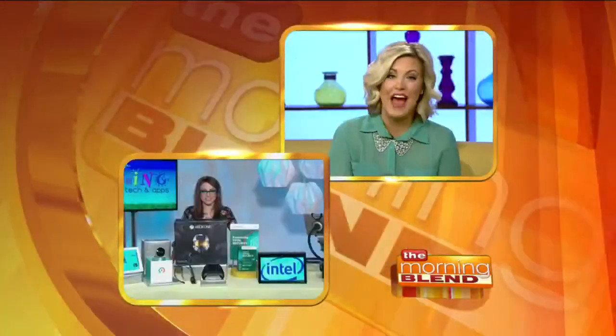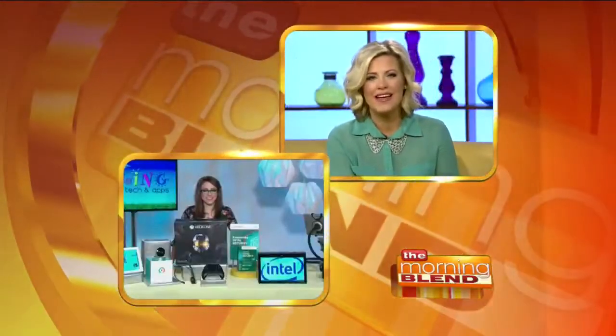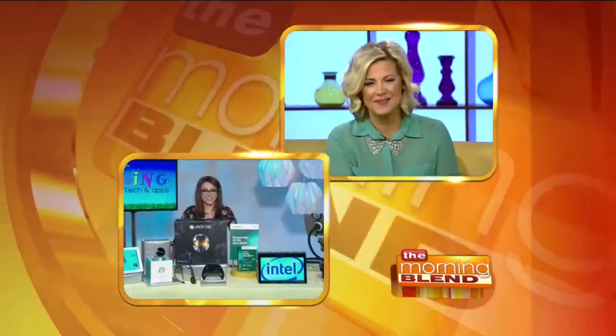Welcome back. In order to really feel like spring, we need to shed those winter blues. Here with her favorite new tech gadgets and apps for the season is Emmy Award winning host and technology expert Katie Linendoll. Good morning to you, Katie. Good morning.